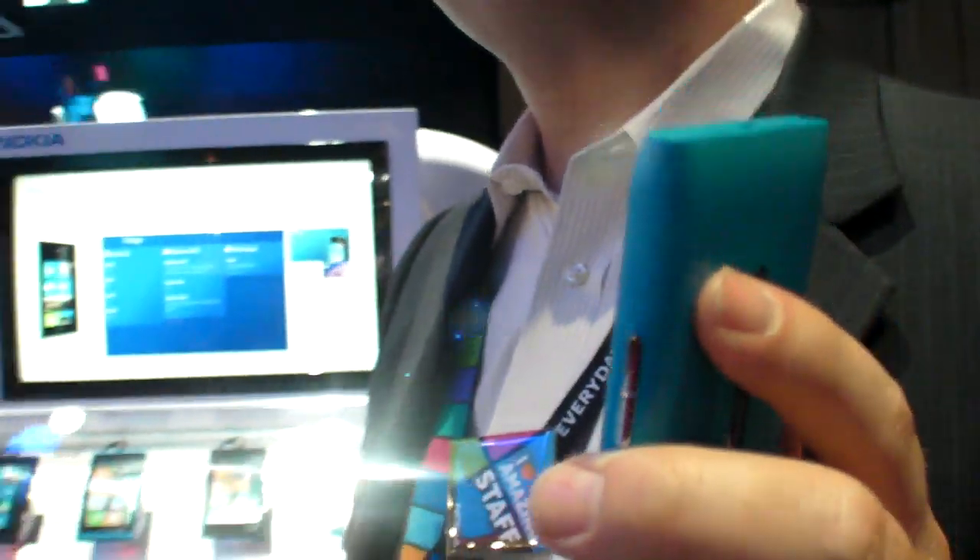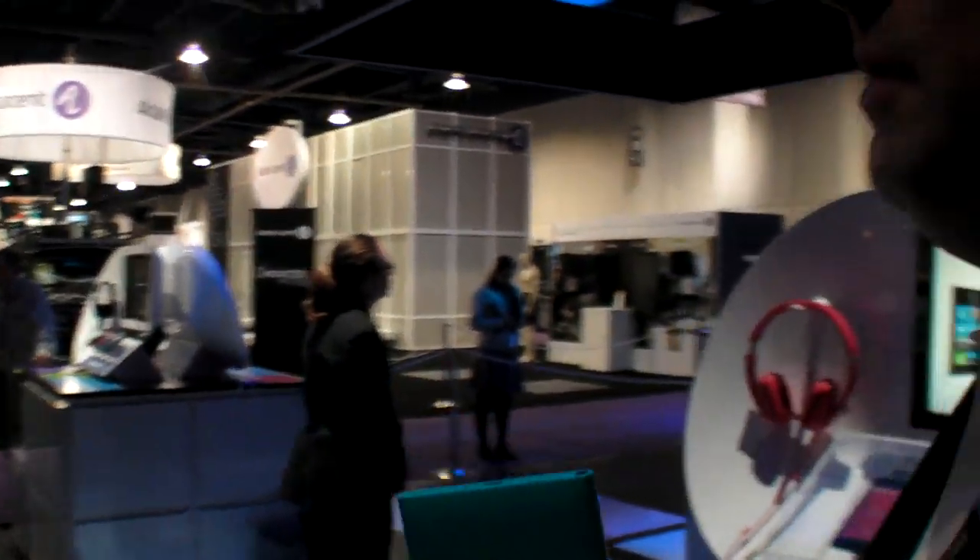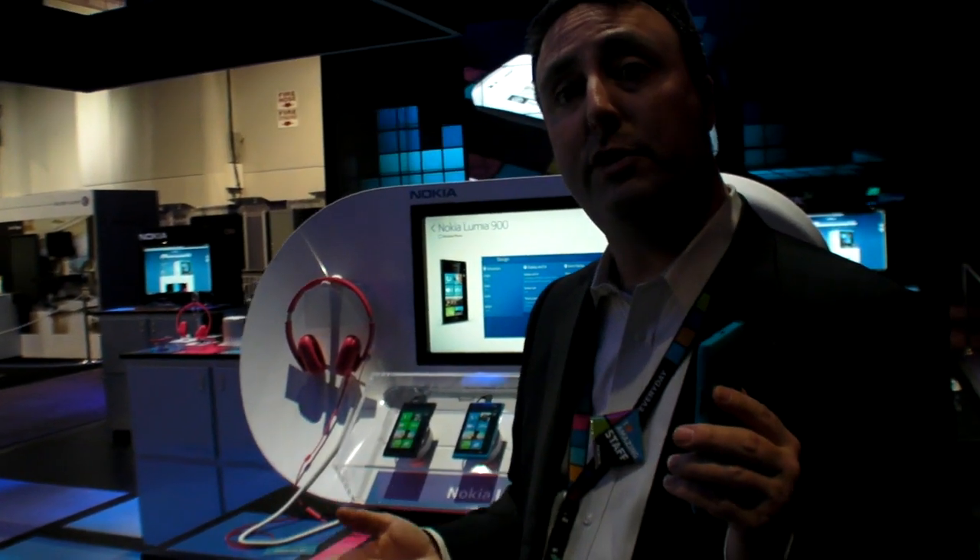This is Nokia's third Windows Phone device. They announced the Nokia Lumia 710 a couple of months ago, which starts selling at T-Mobile in the US tomorrow for $49 — a really great value.